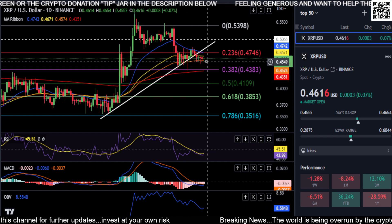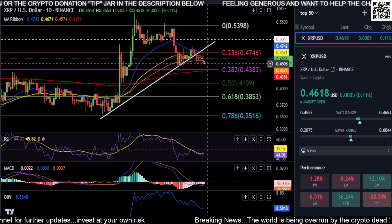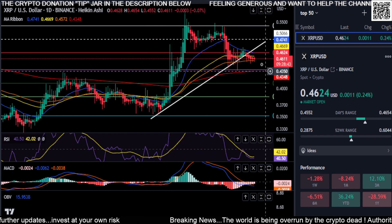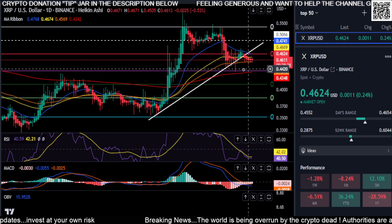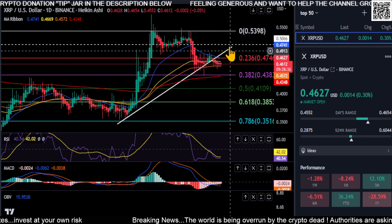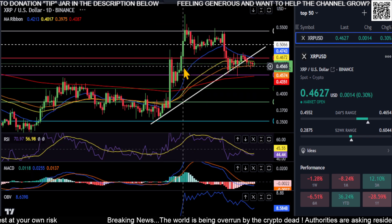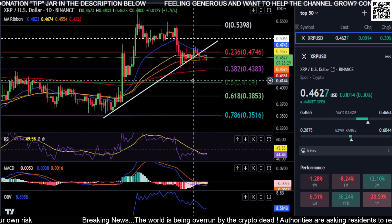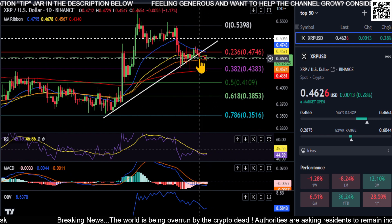And the on-balance volume — it's just a matter of time, in my opinion, that we're going to break this $0.45 if we do not get a bounce. If we look over at the Heikin Ashi candles, you can see it's printing red, but we do have shadows, so it could turn green and we could get a little move to the upside. But everything else is telling me — even the Heikin Ashi — they're kind of indecisive.